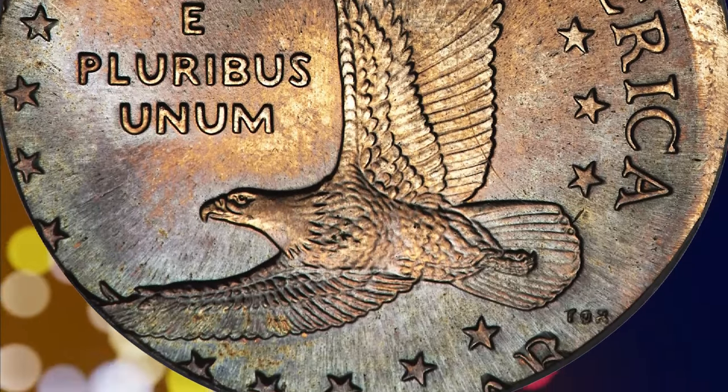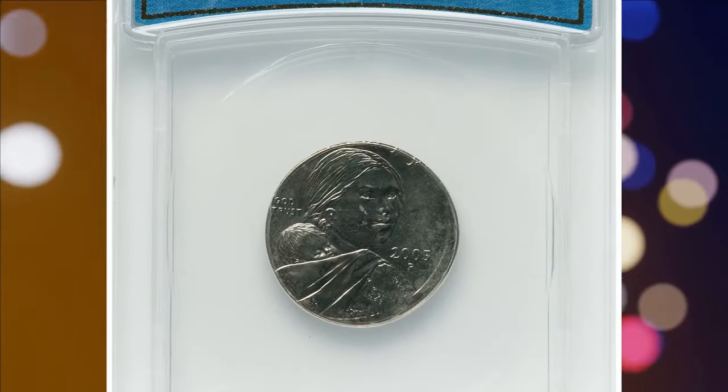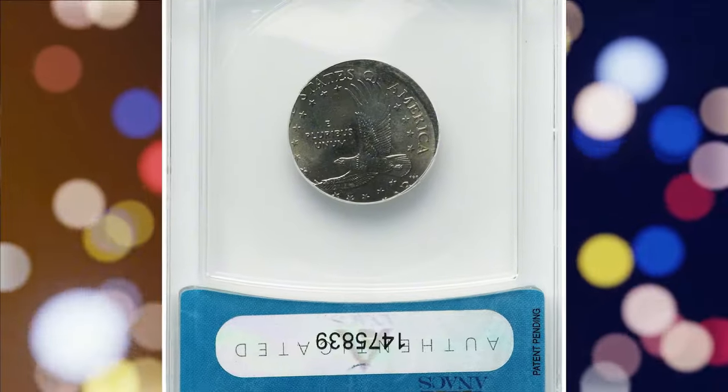And here is the kicker: this remarkable piece sold for a staggering $24,000 on August 16, 2024, at Heritage Auctions.